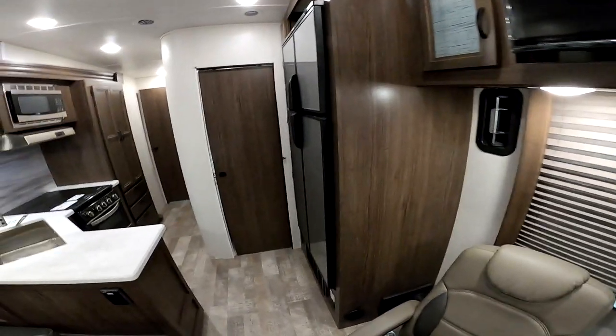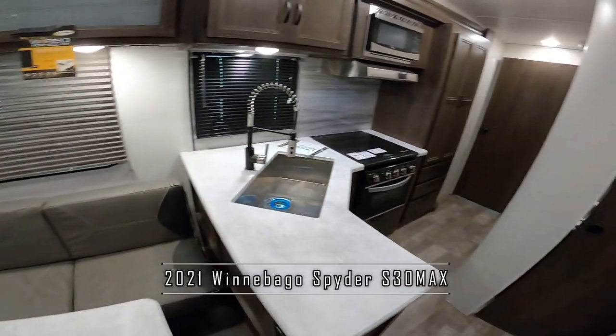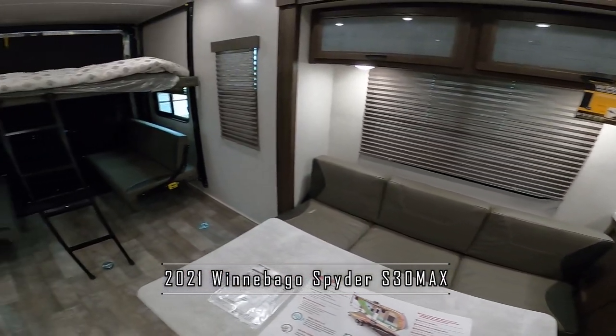Good morning Mr. and Mrs. Bernard. Esnico from Cliff Jones RV here in Sealy, Texas. I want to apologize — normally I always send my customers a video, but as you can see, I've been battling a losing fight against a contact lens I had on Saturday night, so I've been a little self-conscious making videos. But I decided I can't let that stop me, so I'll focus on the RV. I'm inside this awesome 2021 Winnebago Spyder S30 Max.